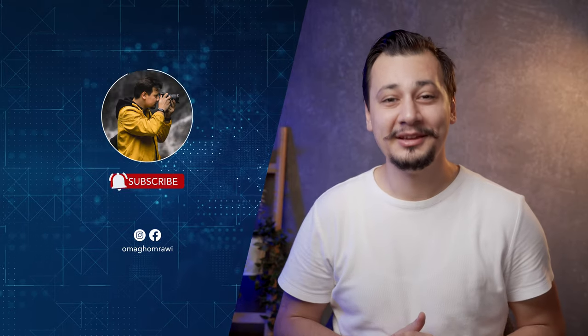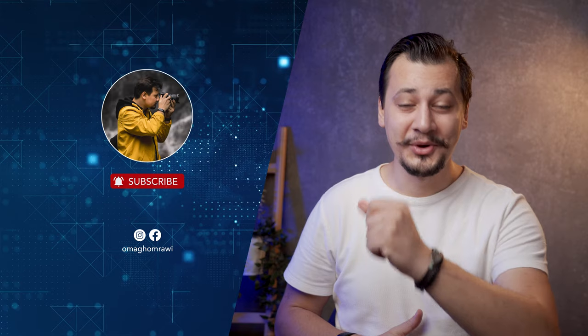Thank you for watching, and I hope you found this very helpful in making your decision. Show me a thumbs up and consider subscribing for more camera and gear reviews. This was Oma — see you in another one.